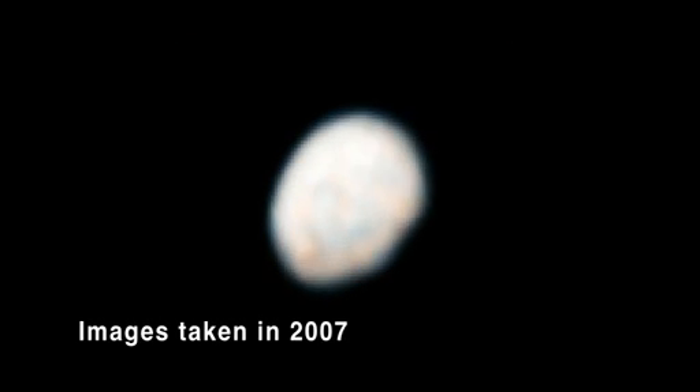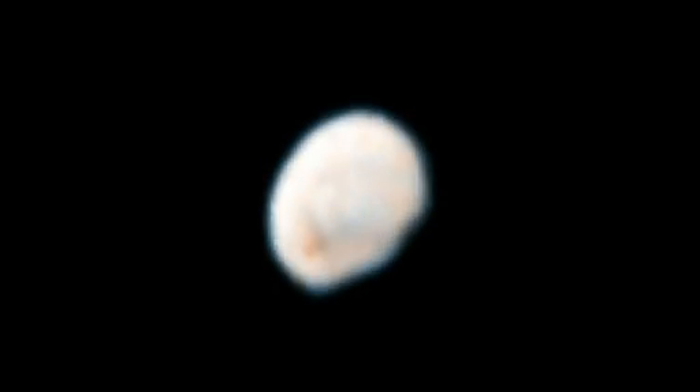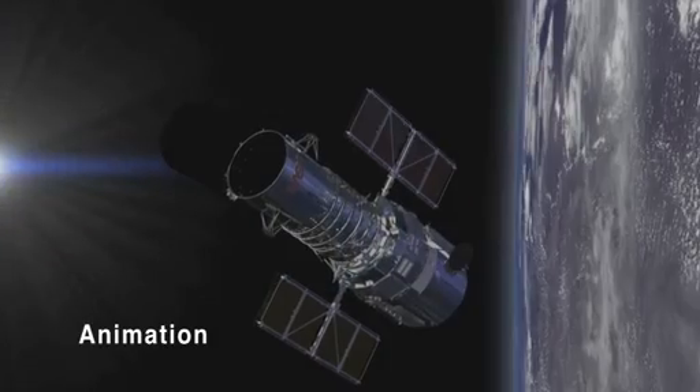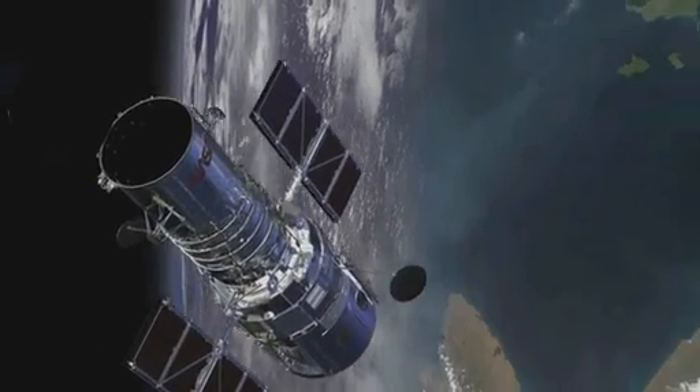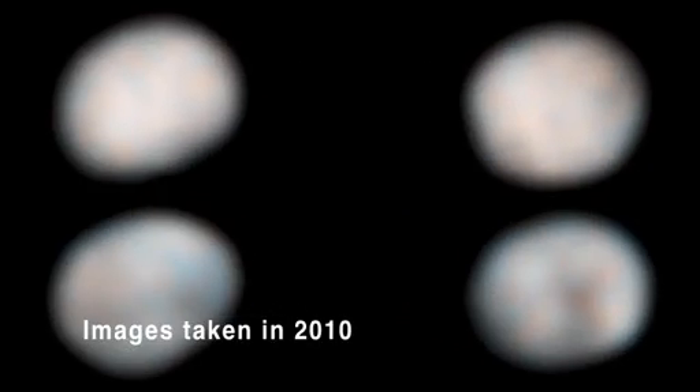This video allows scientists to study the way the huge asteroid Vesta spins. It was made from images obtained by NASA's Hubble Space Telescope in 2007 and 2010. Hubble's pictures are the best images of Vesta so far, taken from a distance of 112 and 131 million miles away.